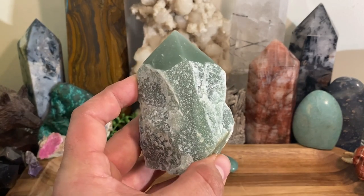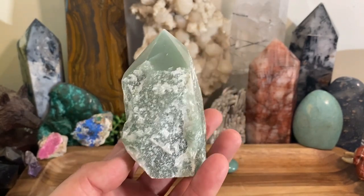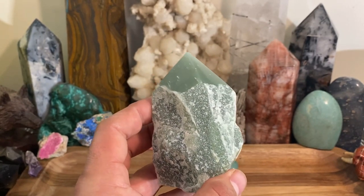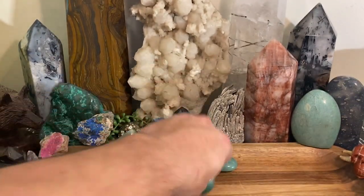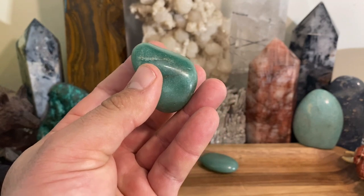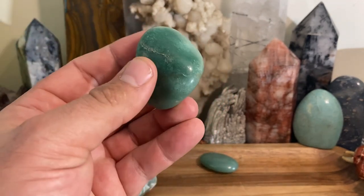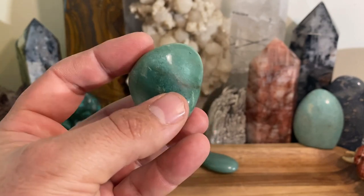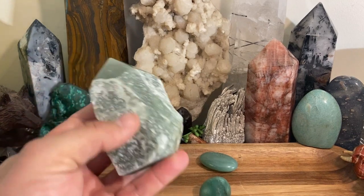I have a pendant where I can pop a gemstone into a little wire cage so you can swap them out. If I need a little extra luck when I go fishing, that's what I'm popping in there. I actually leave a small piece on my boat — I kind of leave it there. And it's going to help with just that extra bit of luck you need. Am I catching more fish because of green aventurine? Absolutely, I am.